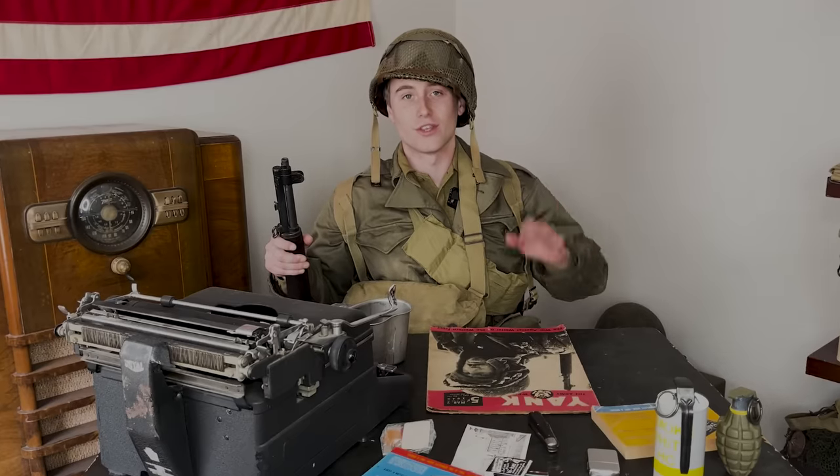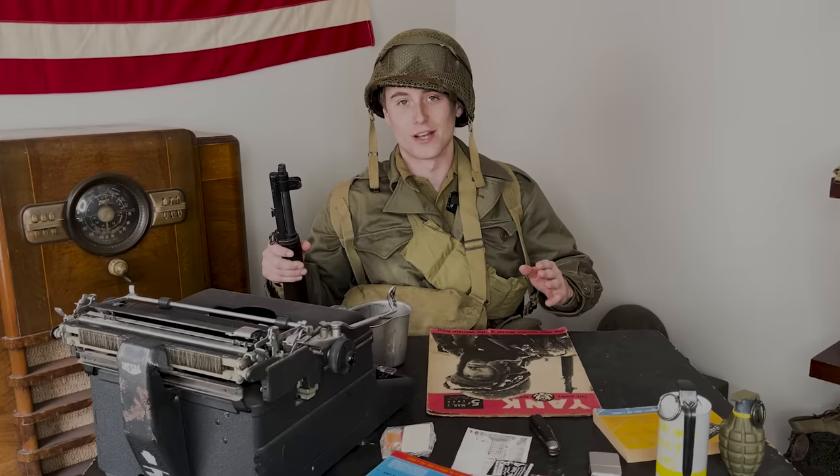But that is not what we are talking about today. In this video I want to share with you guys 5 pieces of gear that were not held in high regard by the US soldiers who had to use them during World War 2.